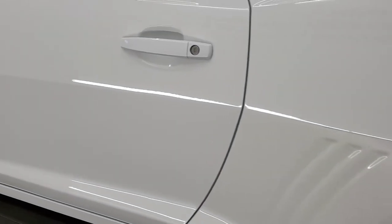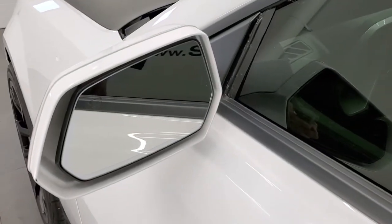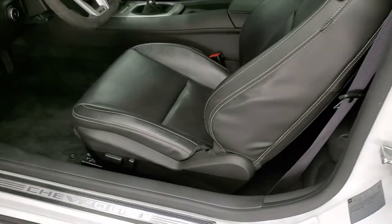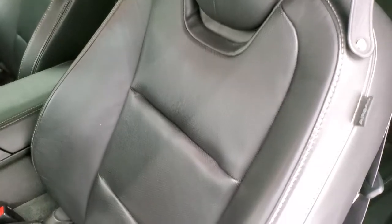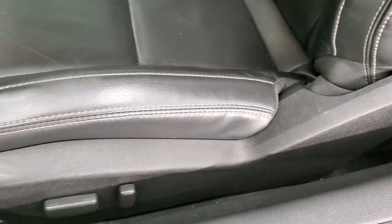Driver's side door looks really good as well, and you do get heated power mirrors. This car has actually been one of our hottest cars on our lot — it's been test-driven a bunch of times in the past week here. Very, very popular car. I would snag it up before somebody else does.